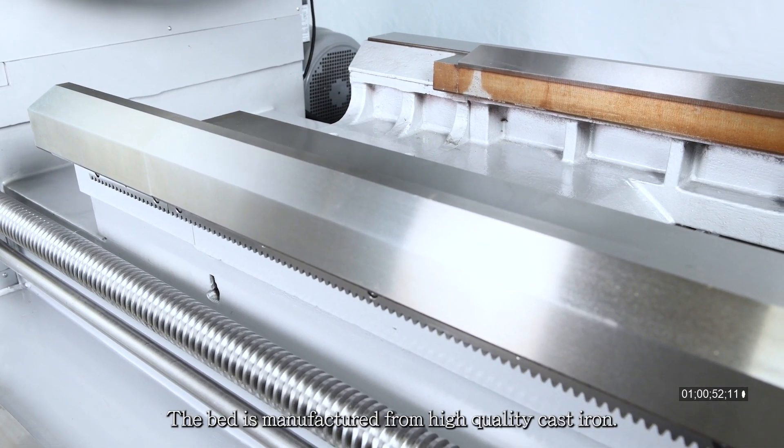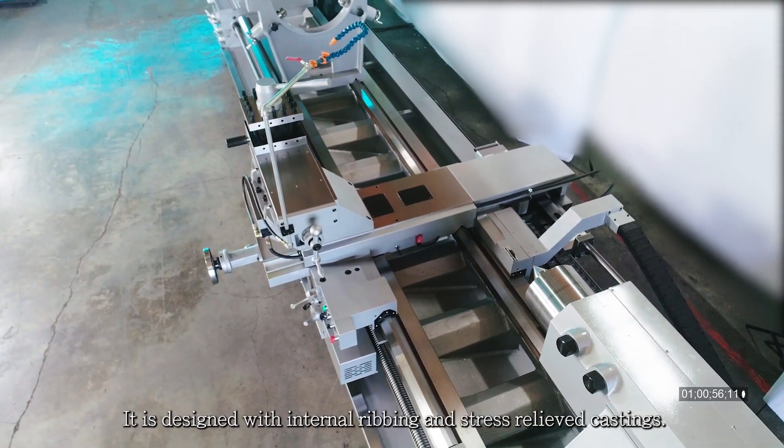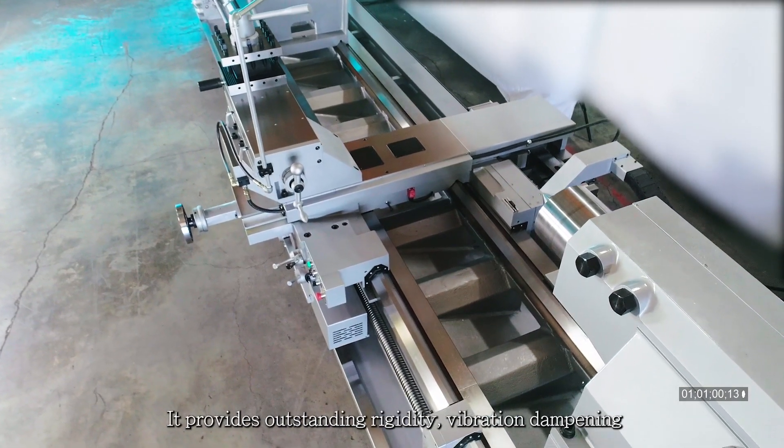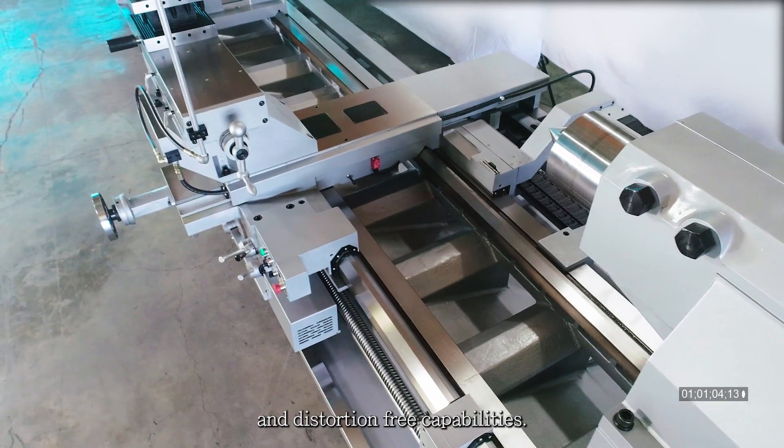The bed is manufactured from high quality cast iron. It is designed with internal ribbing and stress relieved castings, providing outstanding rigidity, vibration dampening, and distortion free capabilities.